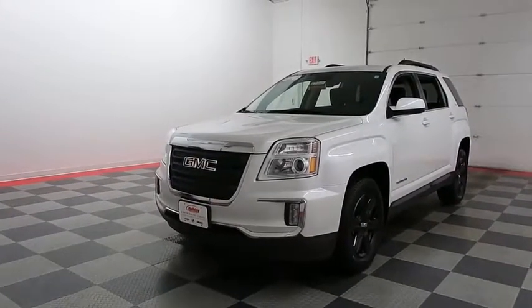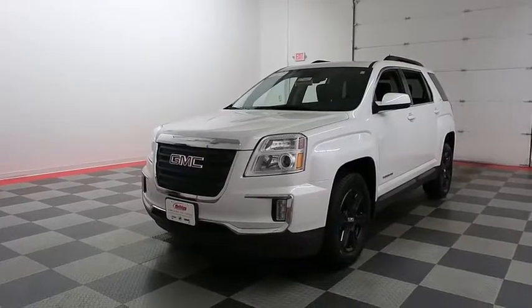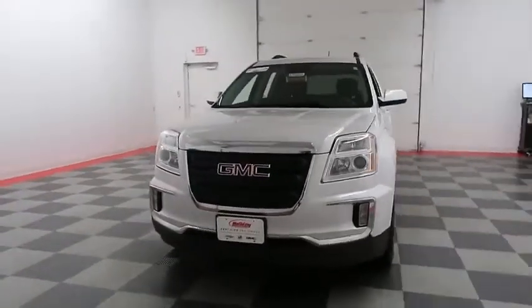Hi, this is Casey with Holiday Automotive. Today we're taking a look at a White Frost 2016 GMC Terrain SLE, stock number A7460.